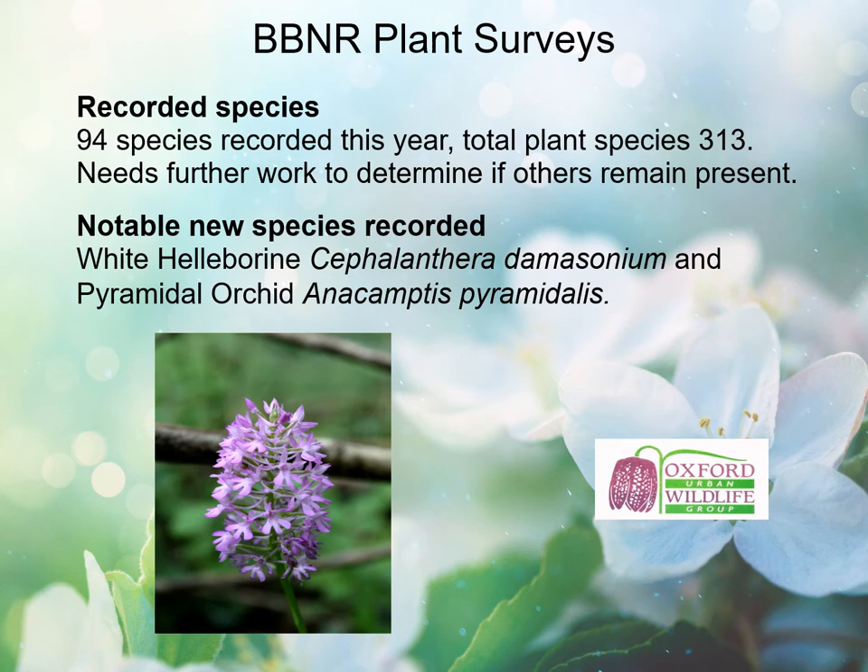This year we recorded 94 species, bringing the total from 290 plant species up to 313. We need to continue further work to determine if others remain present that we didn't record this year. The focus wasn't on going round counting numbers of plants of different species — it was very much on enabling the local community to become engaged with identifying plants on site, to fulfil our aim for Boundary Brook to be a place where common, rare and extinct-in-the-wild species of Oxfordshire can be seen and enjoyed, and to start establishing a baseline for future plant surveying.